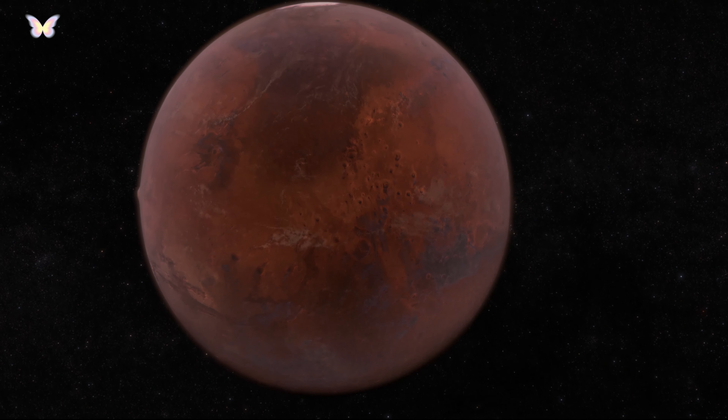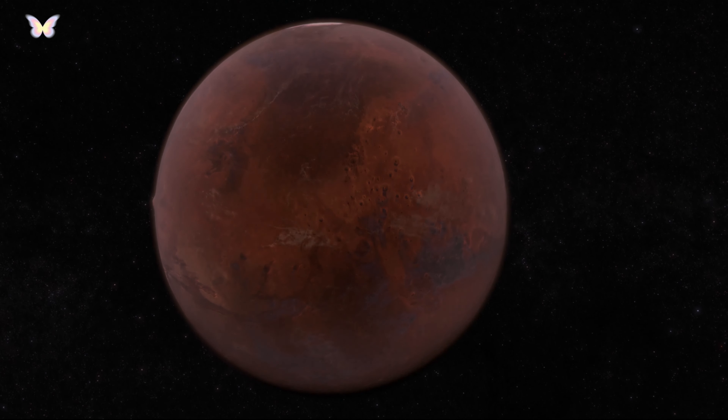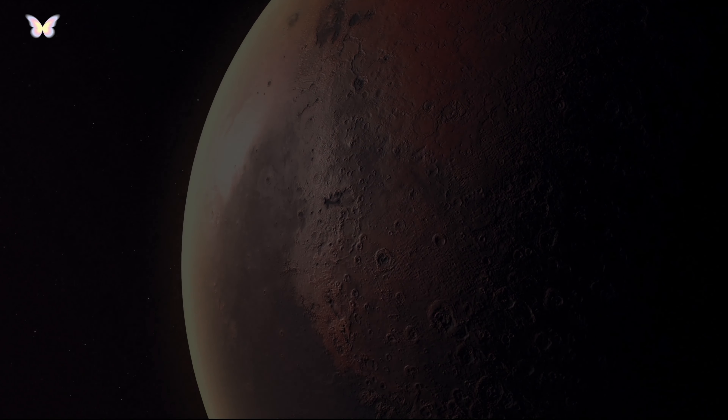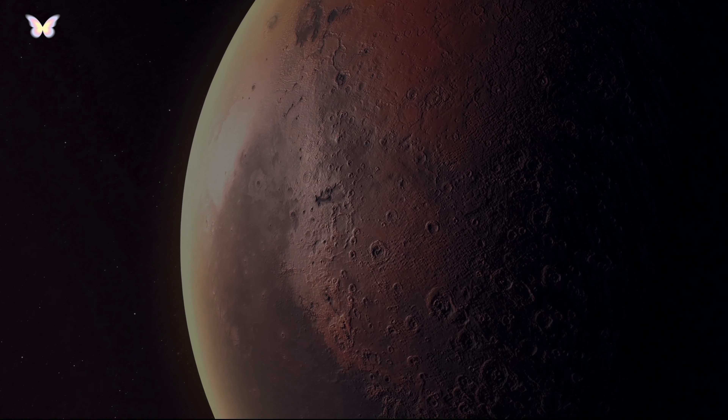A day on Mars, a sol, is slightly longer than an Earth day, lasting about 24 hours and 37 minutes. A Martian year is 687 Earth days long.